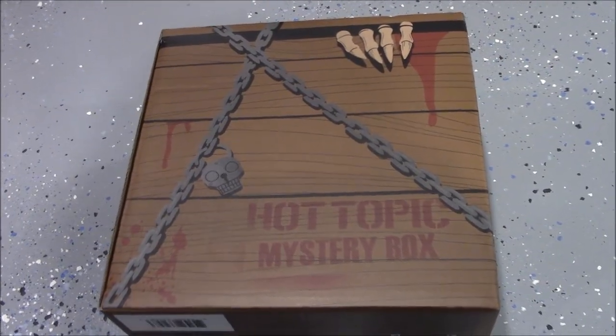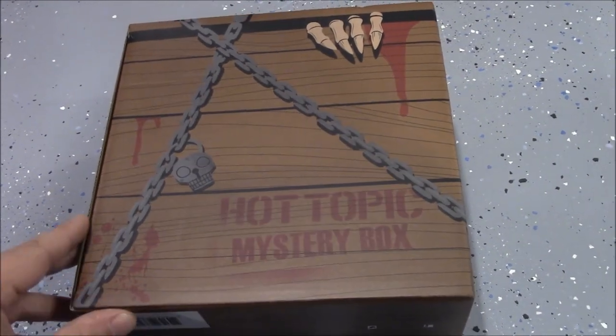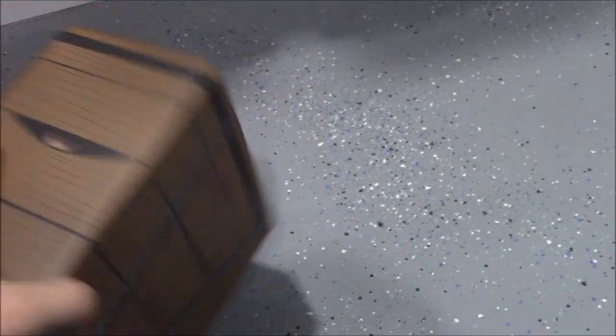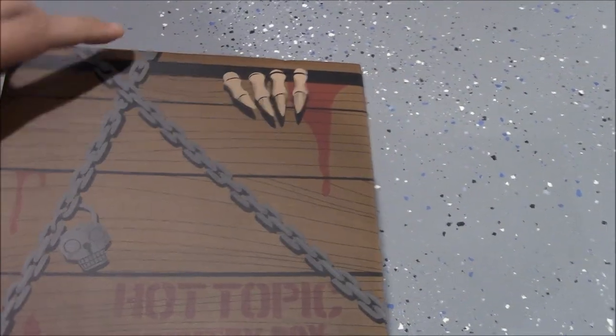Here's the artwork on the box — it's actually pretty cool and it's a sturdy box too, so after I'm done with it, it kind of feels like a shame to throw it out. Maybe I'll put something in it. You can see more of the artwork with the chains and so forth on it. Let's open it up and see what's inside.